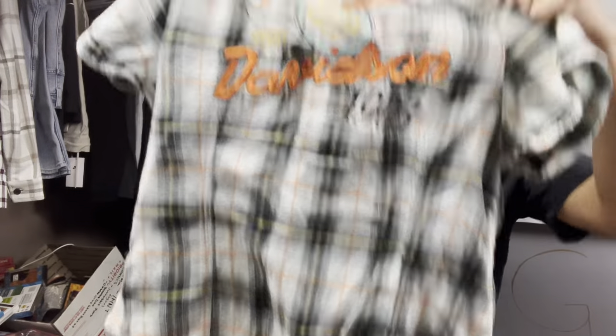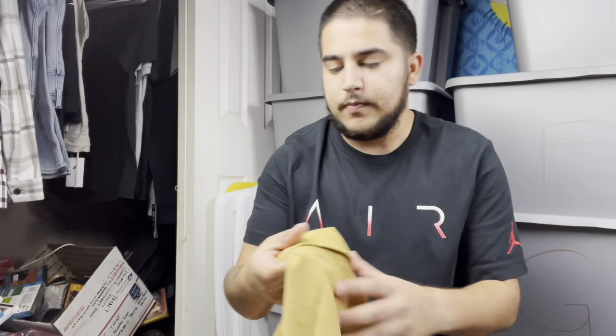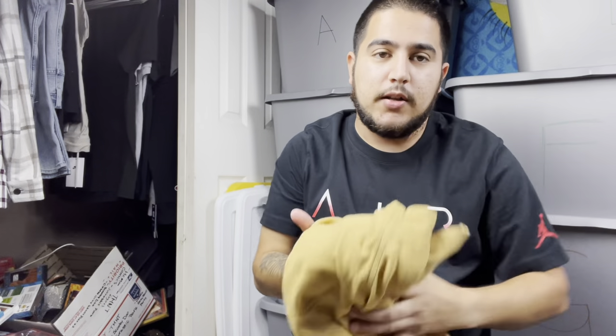Another great brand with an amazing following: Harley Davidson. This is a women's button-up pearl snap. I paid $3.99 and should get an easy $15 to $20. I also picked up a Royal Robins — not the best brand — but when I'm paying $3 and getting $15 plus cheap shipping, I'm happy making $6 to $8 profit.